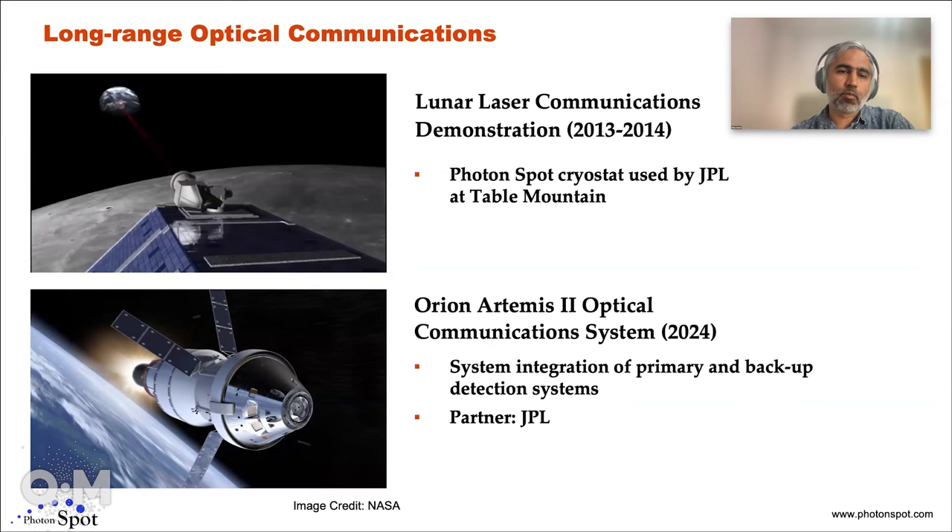One application is for long-range optical communications. One of our first cryostats that went down to sub-Kelvin temperatures was used by JPL for a NASA mission, where they received photons from a satellite orbiting the moon — that was LLCD, the Lunar Laser Communications Demonstration. We've recently delivered cryostats going to be used for the next Artemis launch, assuming the first one goes well. That was supposed to happen on Monday, and this will also do optical comm from the Orion spacecraft itself.